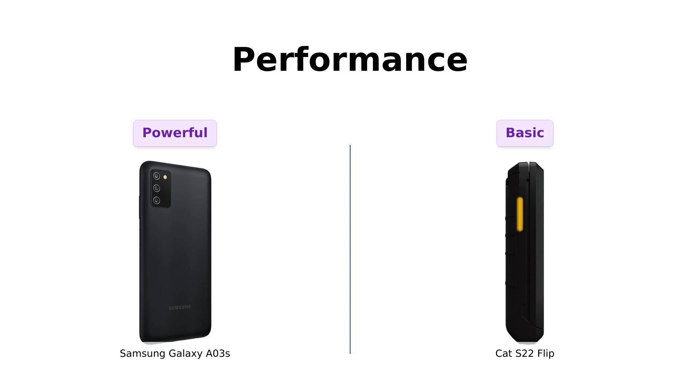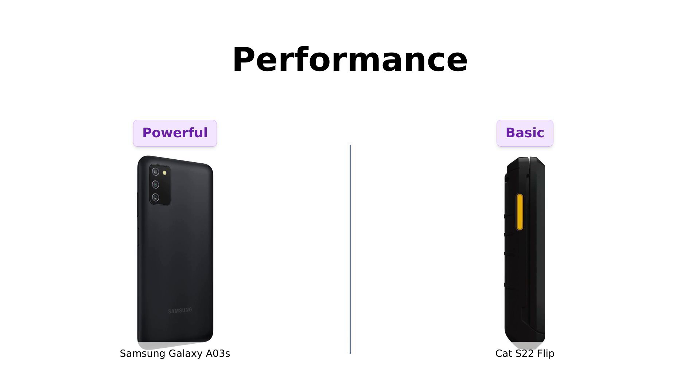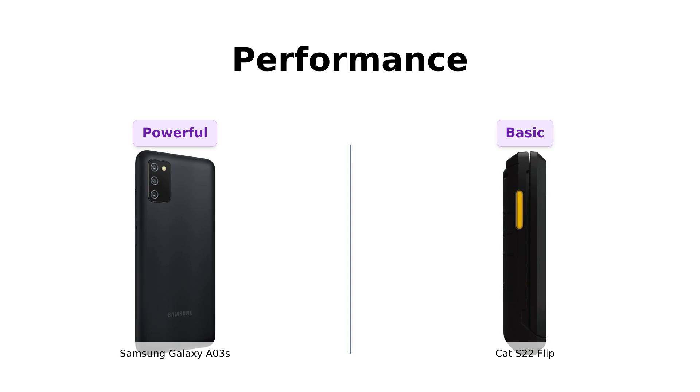Now let's get into the nitty-gritty: performance. The Galaxy A03s features a MediaTek MT6765 Helio P35 with 4 gigabytes of RAM and 64 gigabytes of storage — it's like having a mini supercomputer in your pocket. The Cat S22 Flip, on the other hand, comes with a Qualcomm QM215 Snapdragon 215, 2 gigabytes of RAM, and 16 gigabytes of storage. It's more like having, well, a calculator.